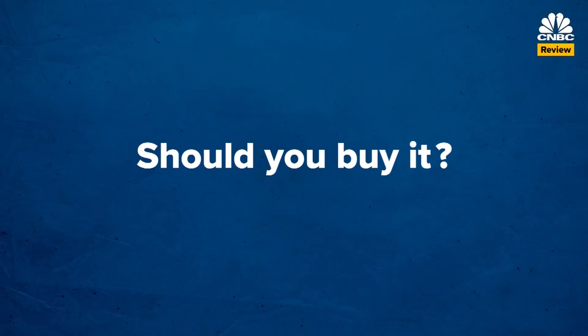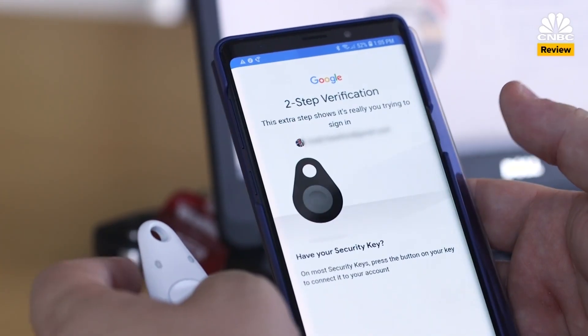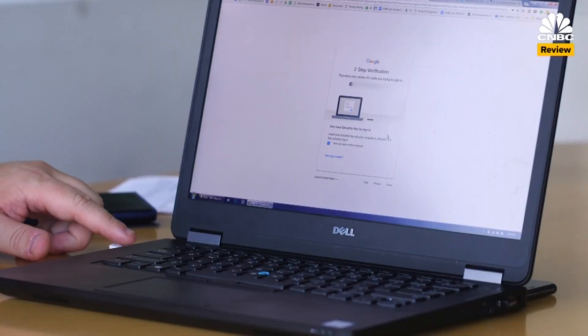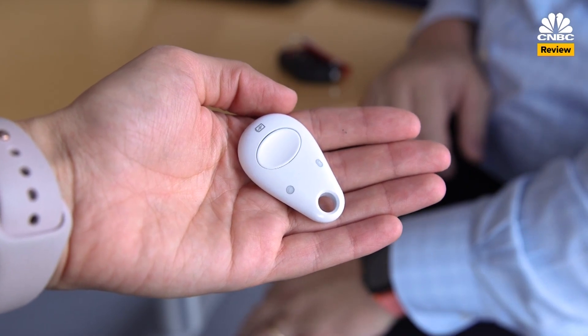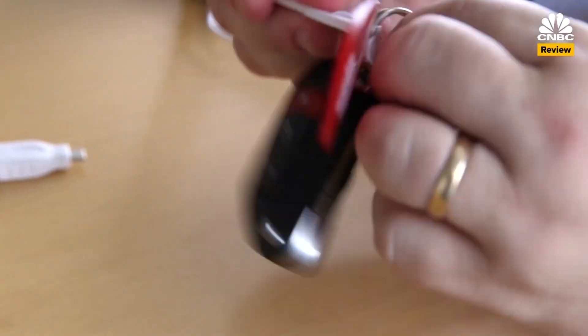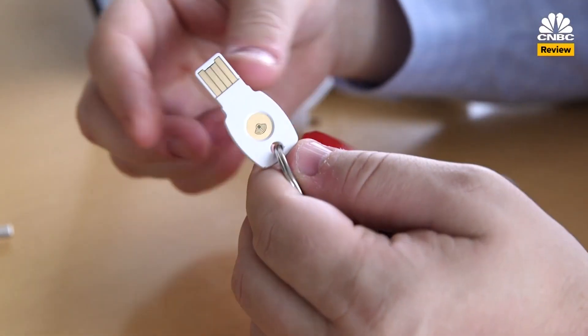So should you buy it? I really like the peace of mind it gives me, knowing that it's much harder for somebody to break into my Google account, Facebook, or Dropbox thanks to the security of this key. On the other hand, the keys are really tiny and easy to misplace, and even if you keep them on a keychain, sometimes you might leave your keys at home and then you're locked out of your account for the day.